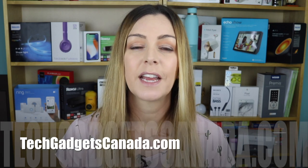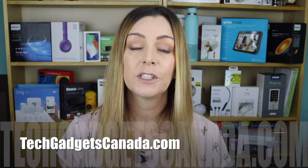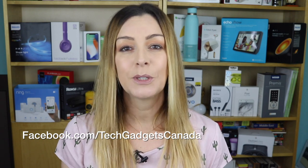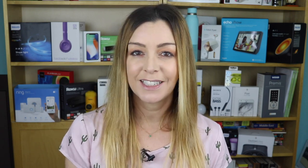If you want to read more, head over to TechGadgetsCanada.com where I've posted a full review of the OraVet dog DNA kit, and you can post any questions either there on the blog or here on the YouTube channel. If you liked this video and found it helpful, please hit that like button and consider subscribing. Until next time, you can find me on Twitter or Instagram at ErinLYYC, or on Facebook at Facebook.com/TechGadgetsCanada.